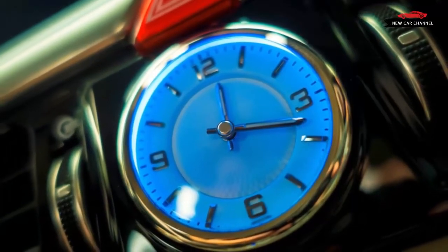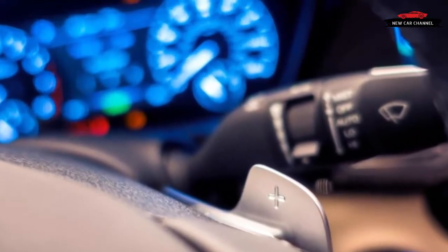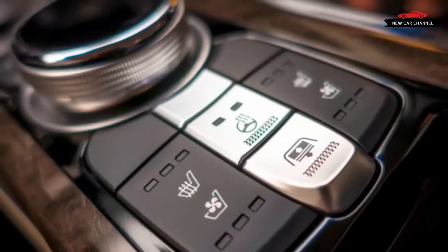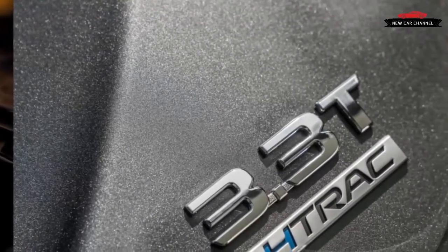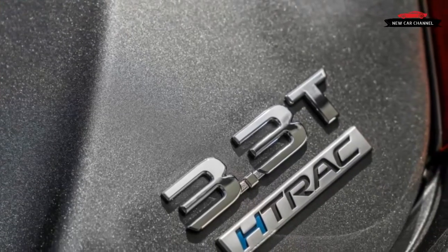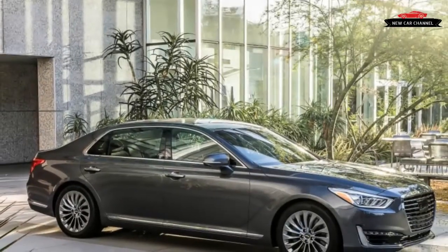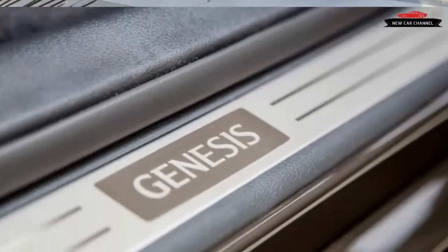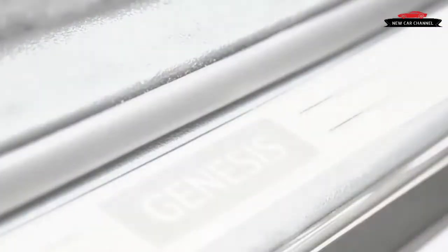Never did the V6 feel labored in moving the G90's nearly 5,000 pounds. Stepping up to the 5.0 Ultimate trim brings Hyundai's buttery smooth 5.0-liter Tau V8, also found in the G80 and the G90's predecessor, the Hyundai Equus. While our seat time in the Ultimate was minimal, the V8's refined snarl is a classic fit for a big luxury car, and there is an even stronger kick from its 420 horsepower and 383 lb-ft of torque. We recorded a solid 5.2-second 0-60 mph run from the similarly-sized Equus with the Tau V8, and the G90 with the new V6 shouldn't be too far off that pace.